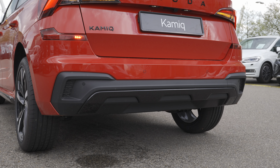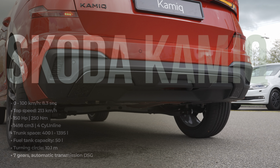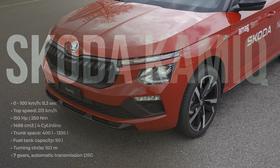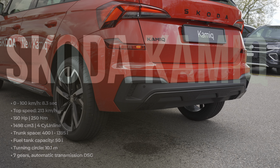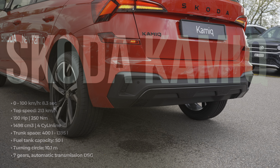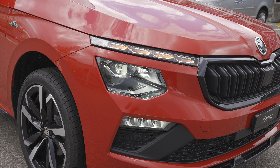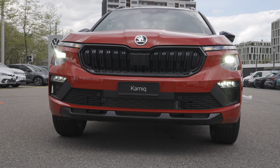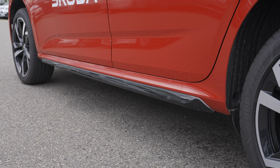To summarize the technical data: 1.5-litre four-cylinder inline engine, front-wheel drive, seven-speed DSG automatic, 150 horsepower, 250 Newton-metres of torque, top speed 213 km/h, 0 to 100 in 8.3 seconds, CO2 emissions 130 g/km, and estimated WLTP fuel consumption of 5.8 litres per 100 km — I'll test that in the test drive video.